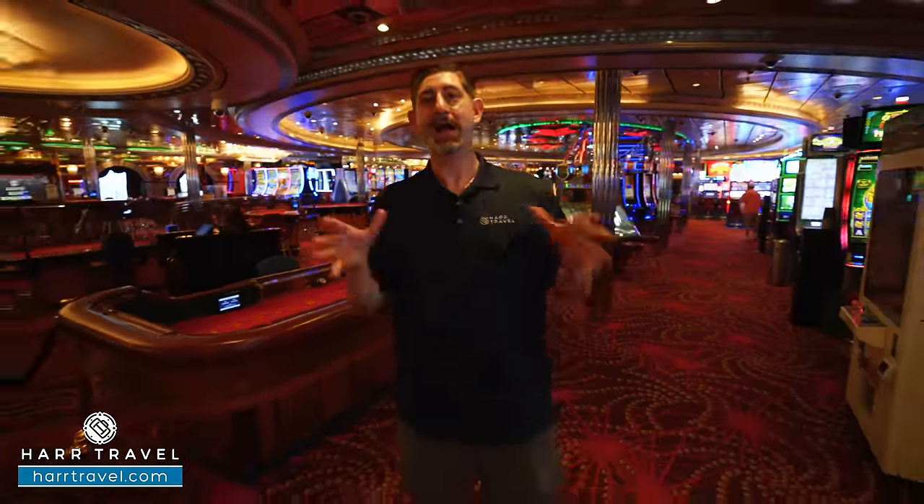The most popular specialty restaurant on board is Chops Grill — Royal Caribbean's original steakhouse. It's a classic, unapologetic steakhouse menu with colossal shrimp cocktail, bone-in ribeye, filet, and New York strip. The space is the largest of the specialty restaurants with tables for two and four, booth seating, and window tables for earlier diners. They also have a large wine collection with a sommelier happy to pair the perfect combination for your meal.